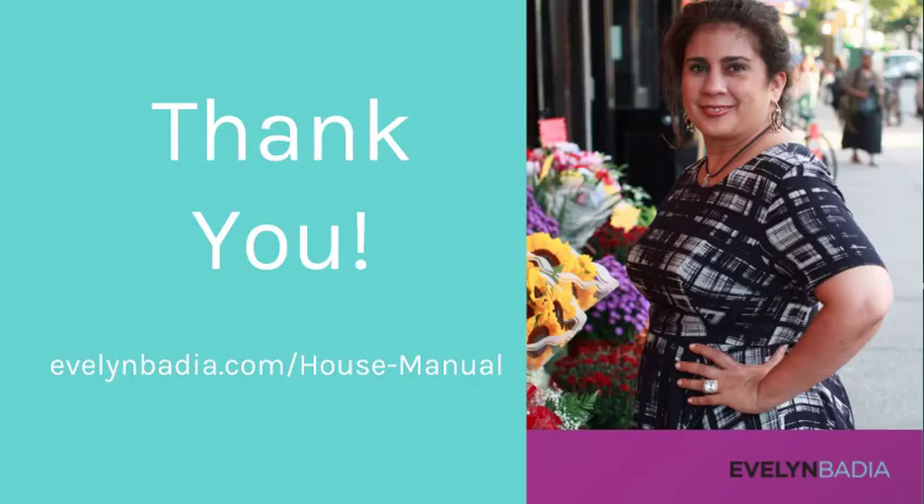If you want to see the entire video, go to my website EvelynPadilla.com/house-manual and it will all be there. Thank you and until then, happy hosting!